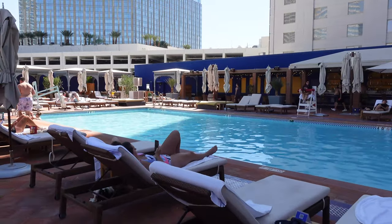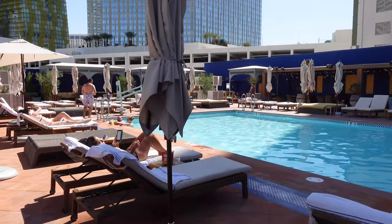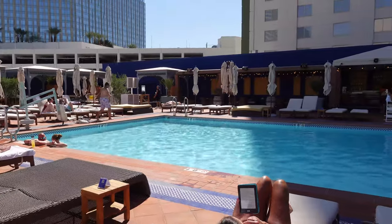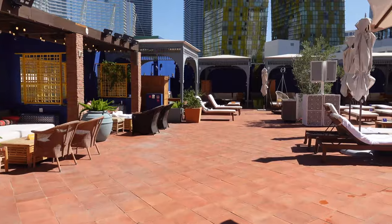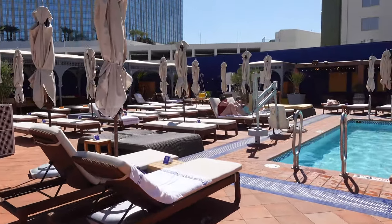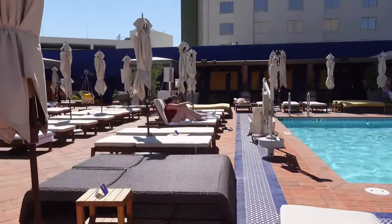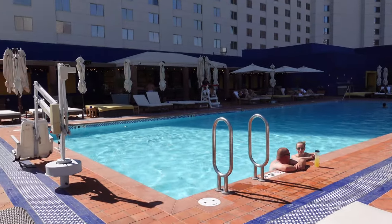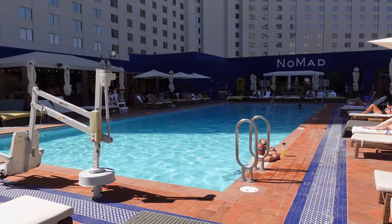It's 9:46 on a Friday and there's already a decent amount of people here for this early in the morning. The pool is only four feet deep straight across and is a rectangular shape. The best spot for sun is at the far end of the pool because the other part is in the shade. The Nomad pool is open seasonally — current hours are weekends only, Friday through Sunday from 9am to 7pm.